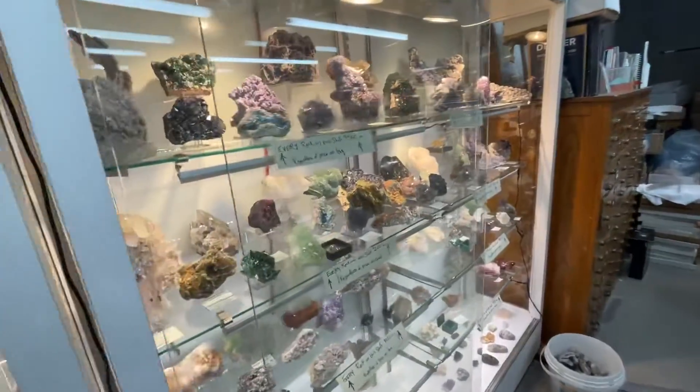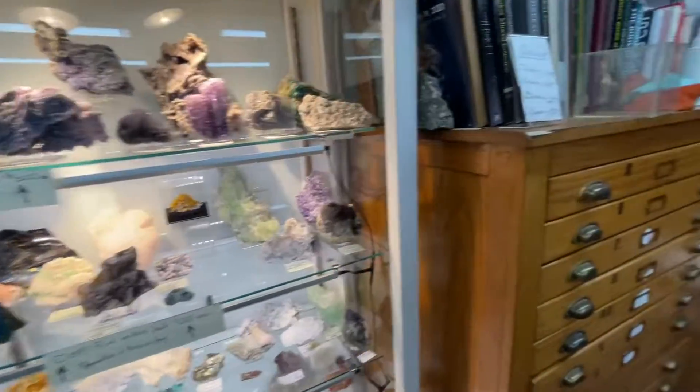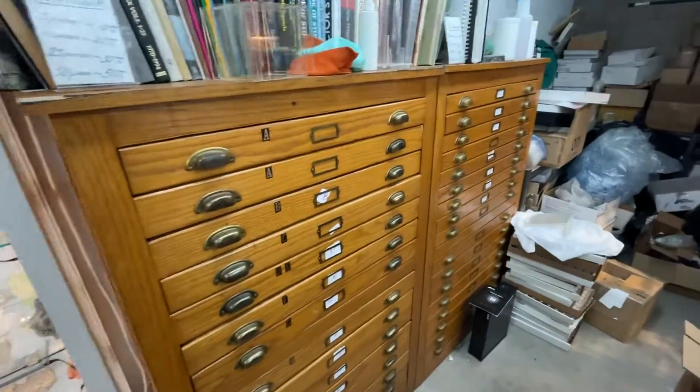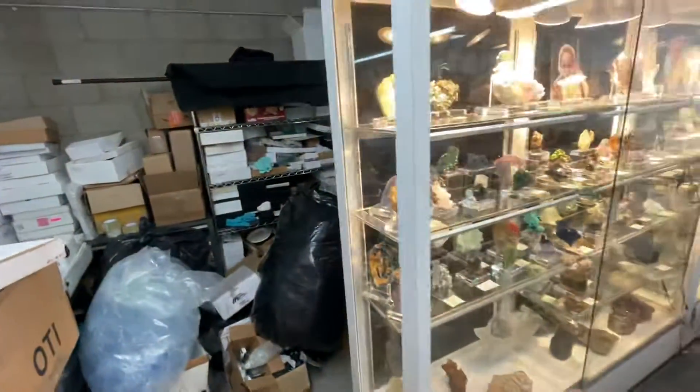I've taken every single rock off of every single shelf, washed it individually, and cleaned all the shelves. I got all the thumbnails in line, and there's a whole packing area that needs to be arranged and dealt with.